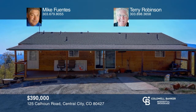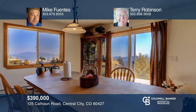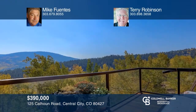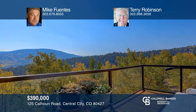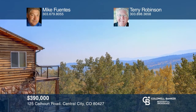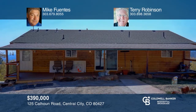This secluded 3.39-acre home offers views from the foothills to Mount Evans. This spacious raised ranch provides a palette for your personal touches, including the entire unfinished lower level with almost 12-foot ceilings for expansion. The home is off-grid and truly self-contained with solar, wind, propane, and generator energy sources. The property includes a Quonset hut with wood stove and an open shed to cover the bobcat that is included. Contact Mike Fuentes and Terry Robinson to find out more.